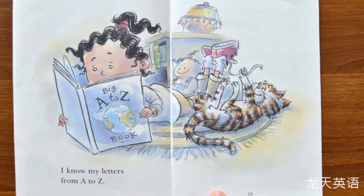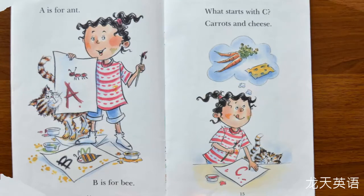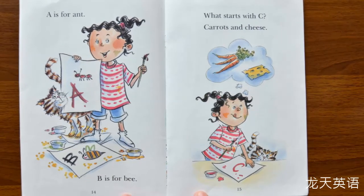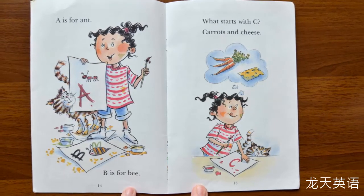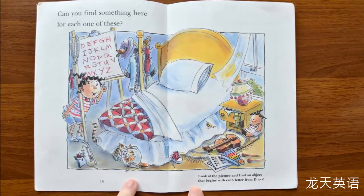I know my letters from A to Z. A-B-C. A is for ant — A-a-a-a, ant. B is for B — B-b-b-b, B. What starts with C? Carrots and cheese. Can you find something here for each one of these?